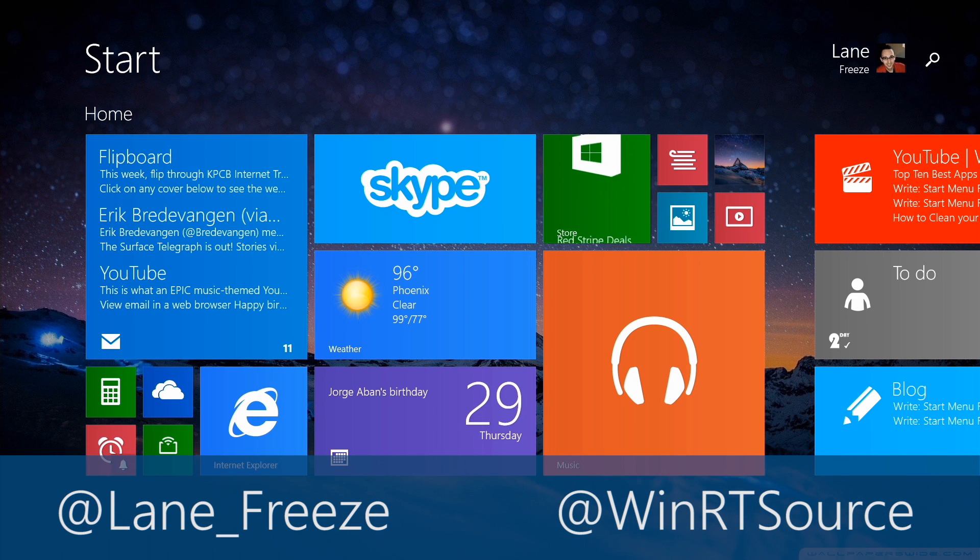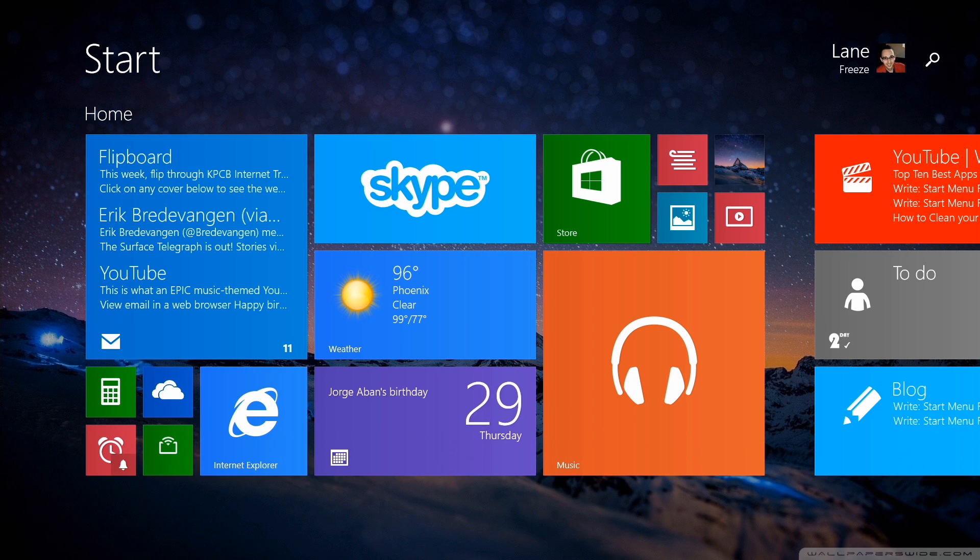Hey, it's Lane with winrtsource.com and every single Friday we feature an app that deserves to be on your Surface. If you don't download this one, you're crazy. We know that you guys love to keep up with news, that's why you come to our website, that's why you visit our YouTube channel, and that's why you're subscribed to us on Twitter and Facebook. So I have an app that I want to show you today that is really excellent for people who want to keep up with the latest news, and it does it in a unique way.